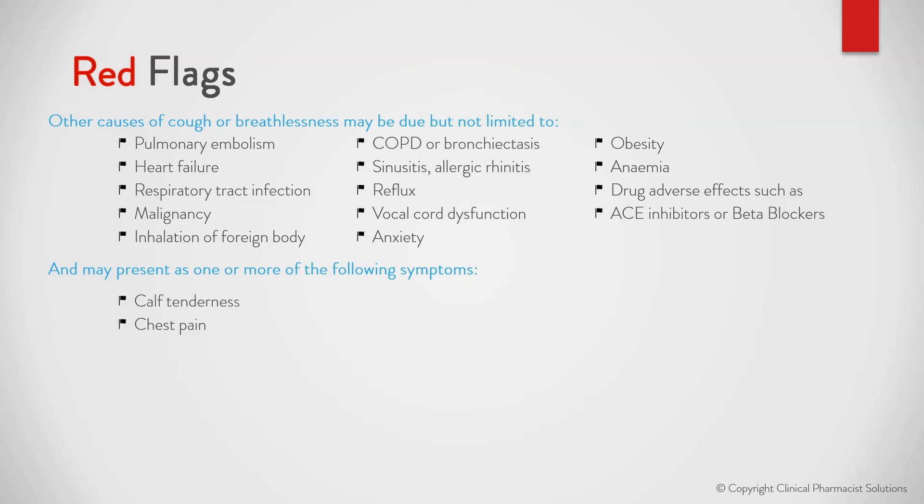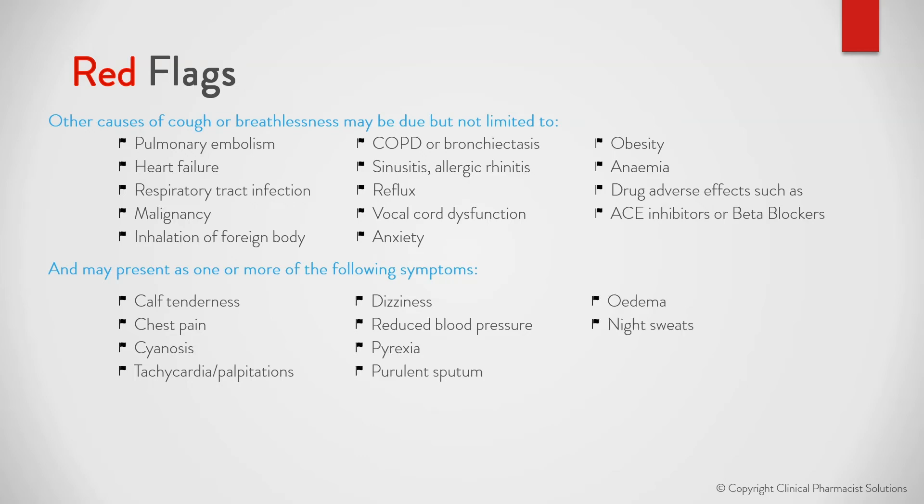Symptoms to watch for include calf tenderness, chest pain, cyanosis, tachycardia or palpitations, dizziness, reduced blood pressure, pyrexia, purulent sputum, edema, night sweats, unexplained weight loss, or loss of appetite.